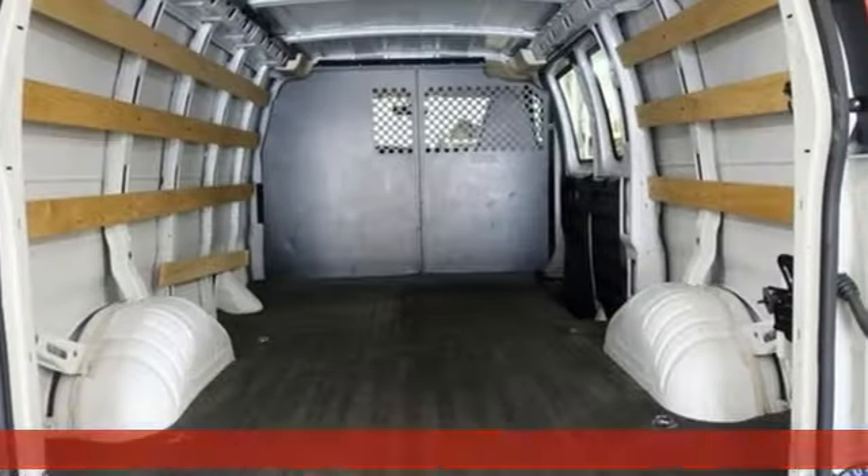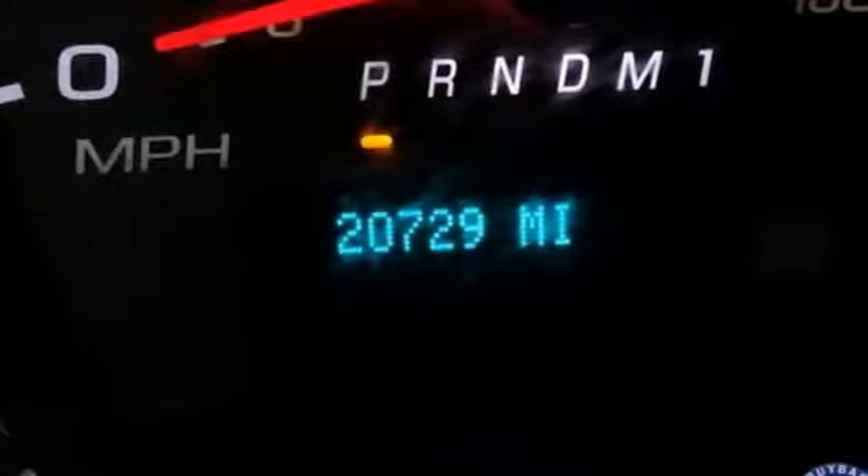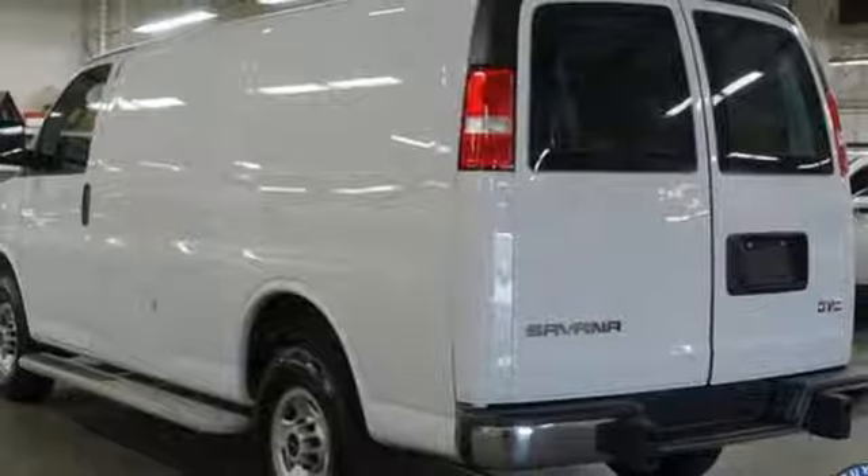It boasts an impressive list of features like these: power heated mirrors, air conditioning, AM-FM stereo, V6 engine, power front windows, auxiliary audio input, rear-wheel drive, and Wi-Fi hotspot.